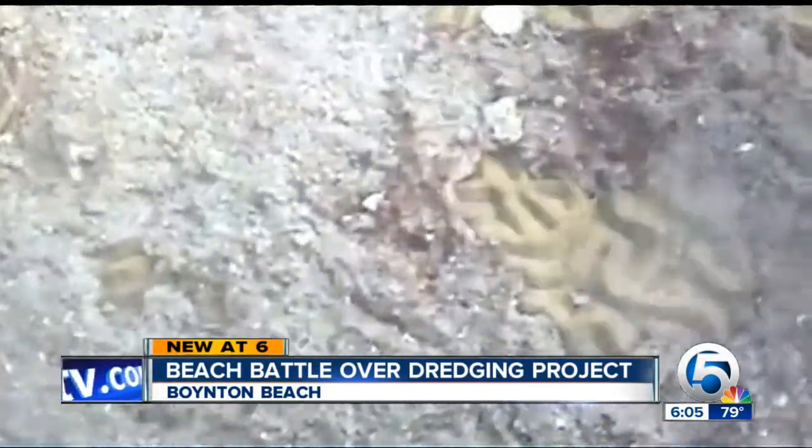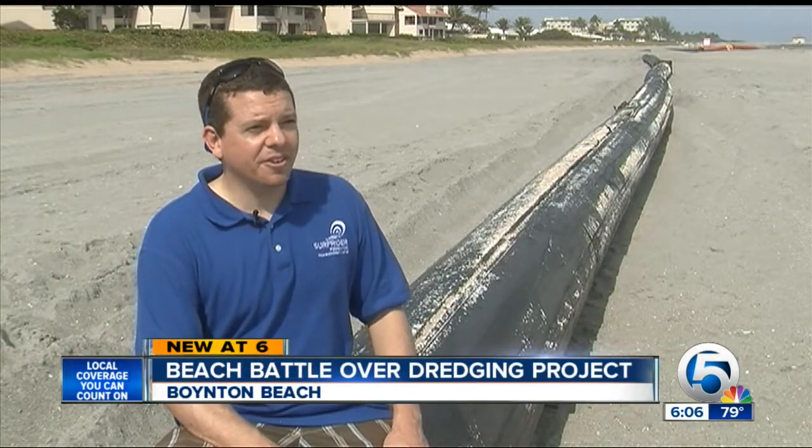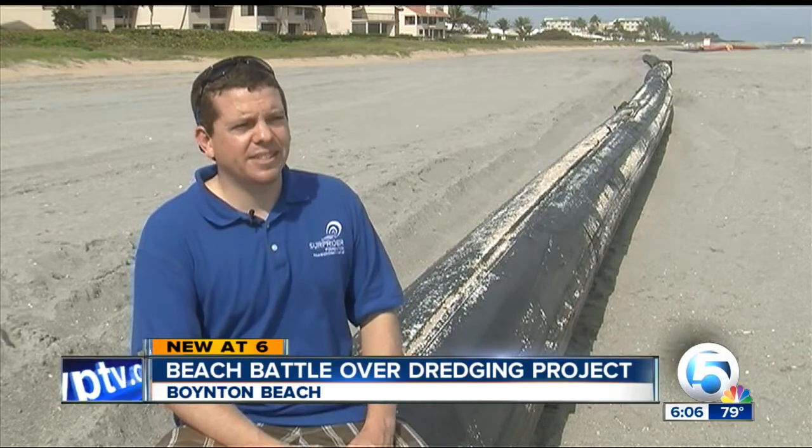We just want to make sure it doesn't get onto the reef offshore, because right offshore is Lynn's Reef. It's one of the best last reefs in the state of Florida and we're going to protect that reef. We're not against these projects — we just want to make sure that they are properly monitored and carried out as the permit states.